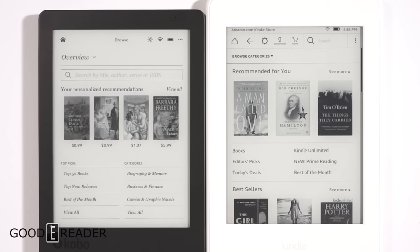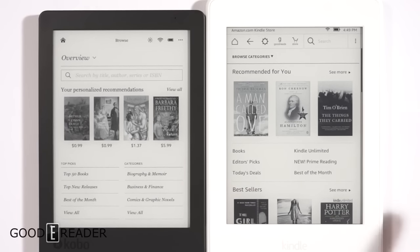Hey everyone, it's Michael here with GoodieReader.com. Today we're going to look at the shopping experience on both the Amazon Kindle and the Kobo. The e-readers themselves aren't really the focus of the comparison — we're looking at what it's like to have either of these two brands and what it's like if you're going to be purchasing ebooks, which is the number one reason why you would purchase an e-reader in the first place.